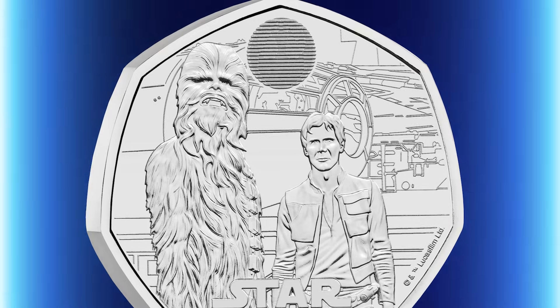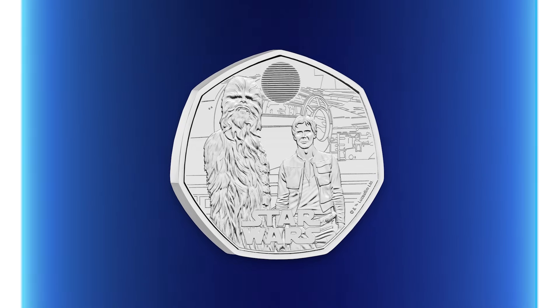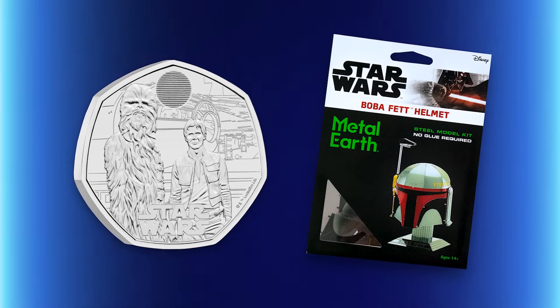The fourth and final character duo coin in the UK Star Wars 50p series is here, and it features perhaps the most dynamic pair yet: Han Solo and Chewbacca. In this video I'll be talking you through the brand new Han Solo and Chewbacca 50p, as well as giving you the chance to win one for yourself and a Boba Fett Metal Earth helmet kit. Let's take a look at the latest UK Star Wars 50p.